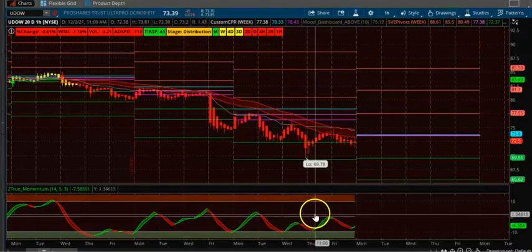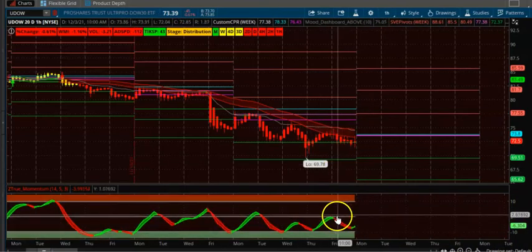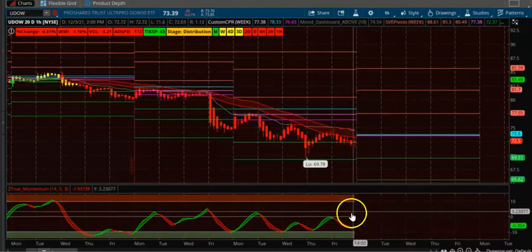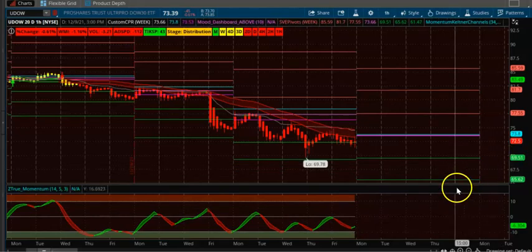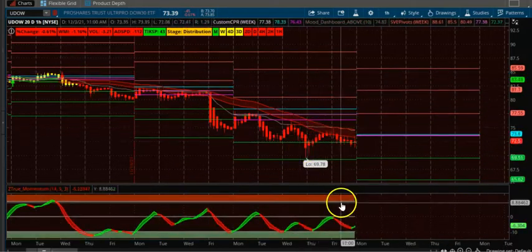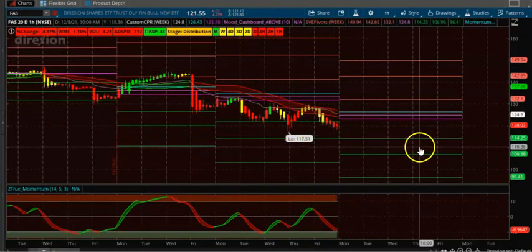The momentum here isn't actually downtrending, but typically if it's below 50 you can take it to the downside, and if it's above 50 you can take it to the upside. UDOW is a good setup.